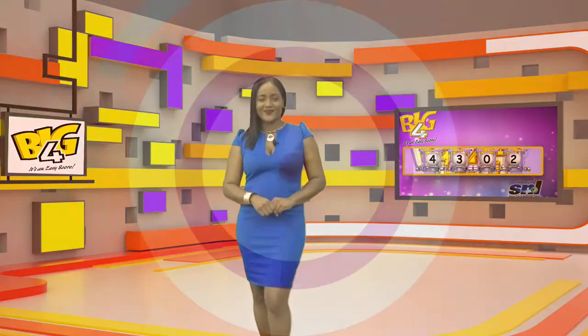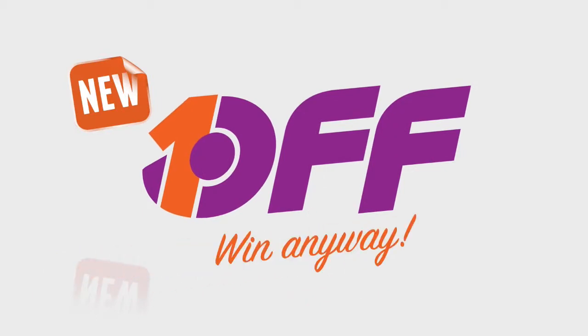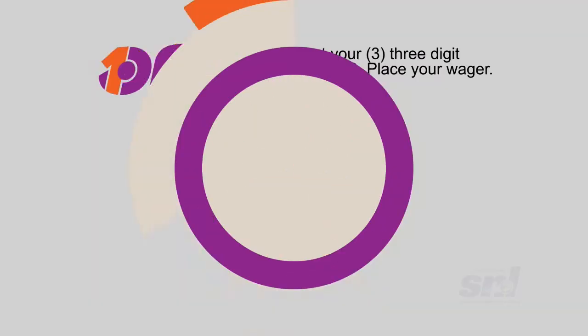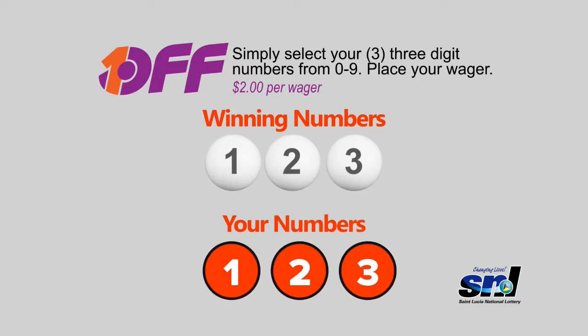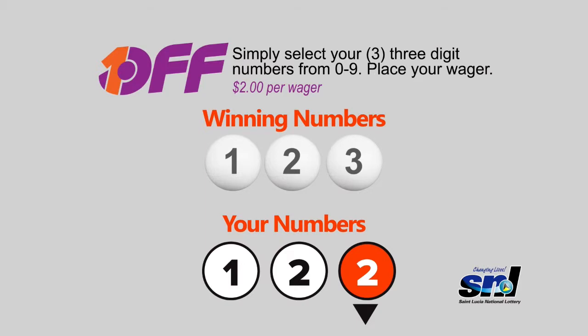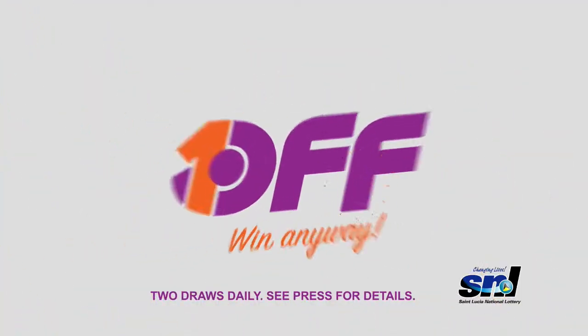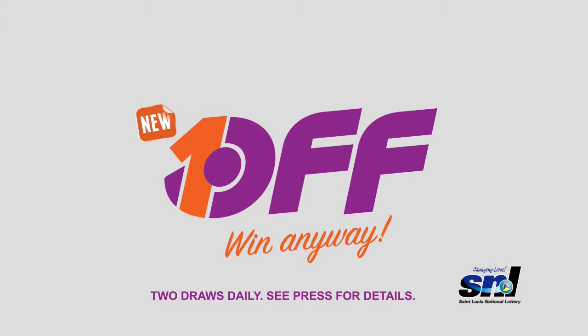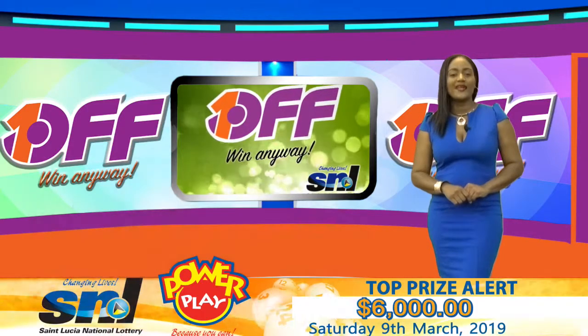1-Off is next. Now you can win even if you're 1-Off. 1-Off — it's the all-new and exciting game from the St. Lucia National Lottery. Simply select your three-digit numbers from 0 to 9. Place your wager for only $2 per wager, with each additional wager costing $2. And just imagine — if any or all of the lucky numbers are off by one number, higher or lower of the winning numbers, you'll win. Play 1-Off from the St. Lucia National Lottery and win anyway — a simple and easy game to play.